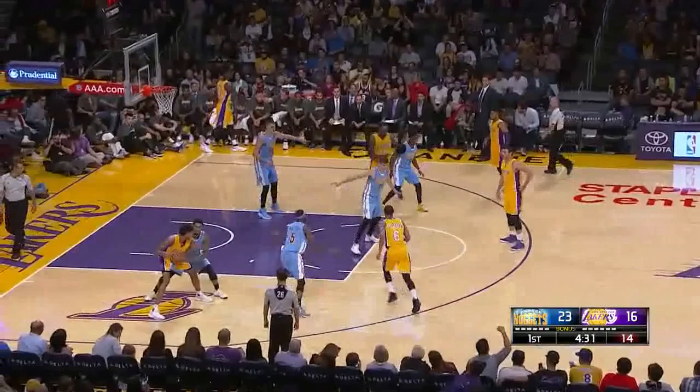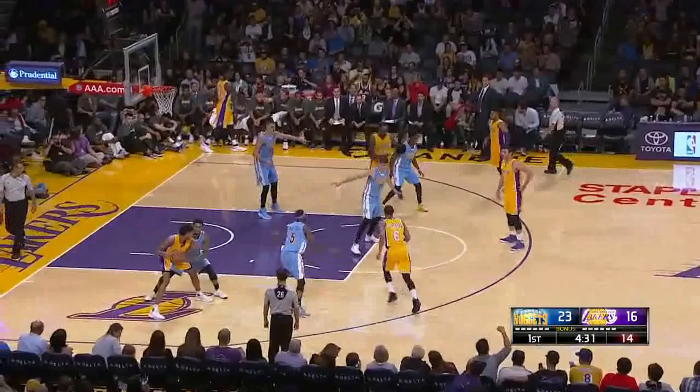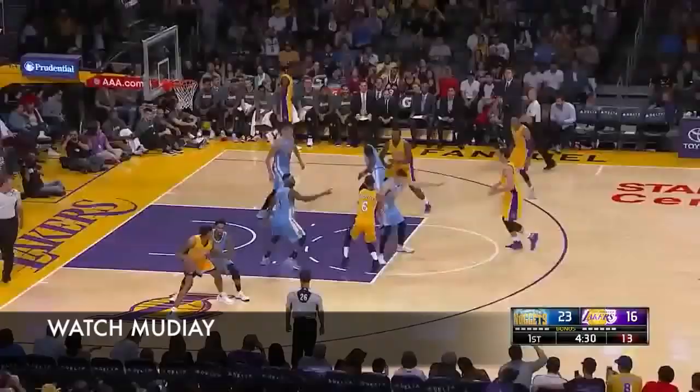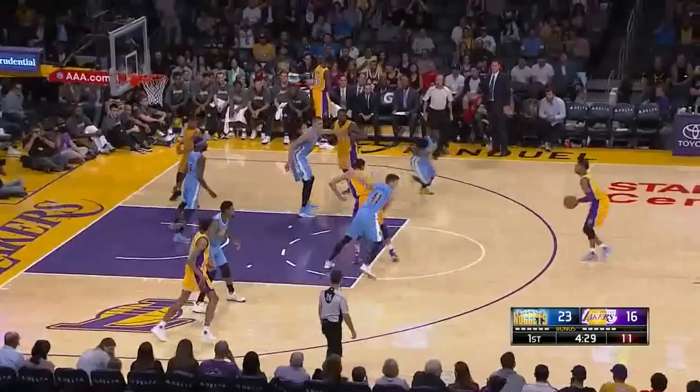One thing that the Warriors do very well is create open shots out of post play. After the entry pass is made to Ingram, Clarkson goes and sets a split cut for Zubac. Meanwhile, you have Randle setting a back screen on Moutier — but that's just a decoy because they want to get Russell to an open three at the top of the key. Moutier feels the screen and bites on it, so he ends up getting completely spun around. By the time Russell catches the ball, he's wide open.